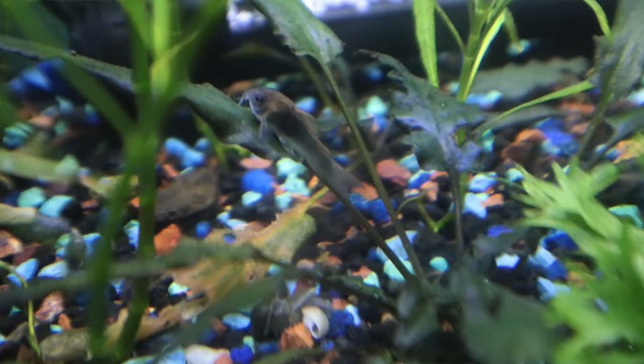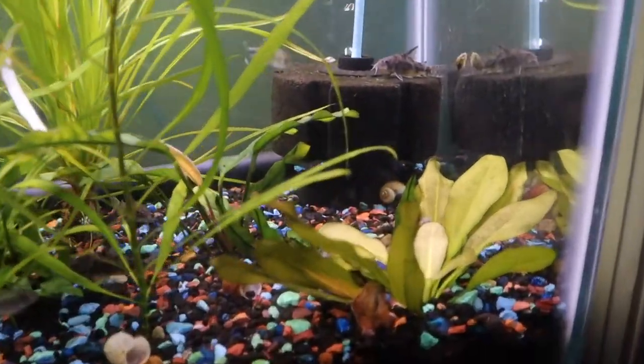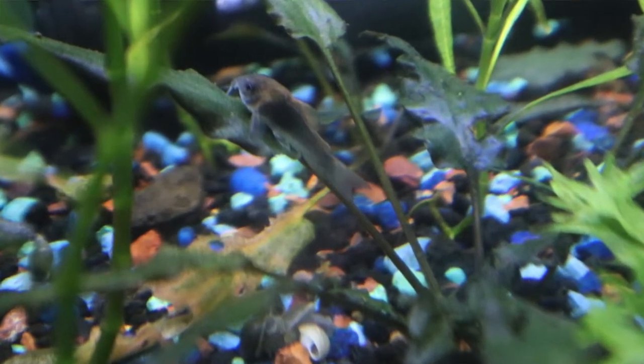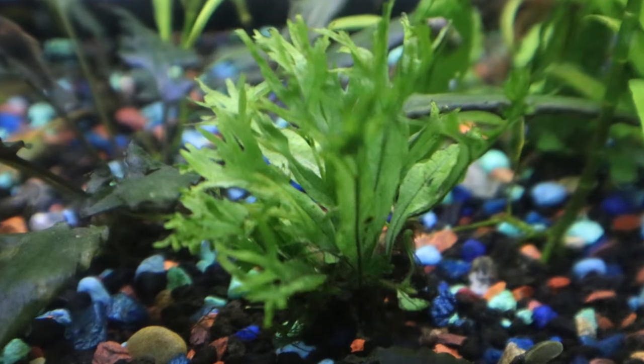So I got the Crypt Wendtii and what I want to say is a sword plant, but I don't think it's an Amazon sword — it had already been eaten and chewed down by my turtles. There was a tiny piece left that I put in and it started growing, which was perfect. I wanted to make sure the Cory Cats had live plants since they love them, to make them feel more at home. I also had a Cryptocoryne bronze. So I had the Crypts, the Hygrophila, some Java Fern, and I put an Anubias in there too.